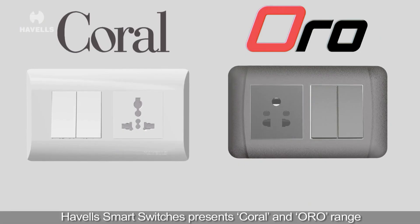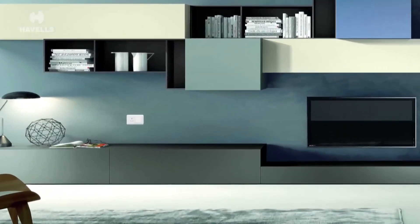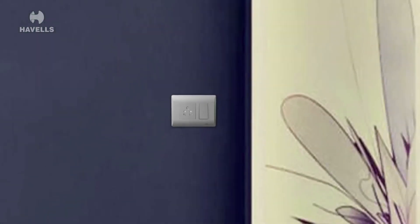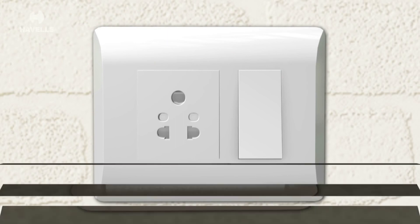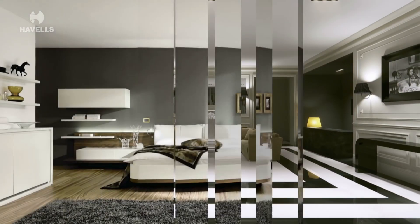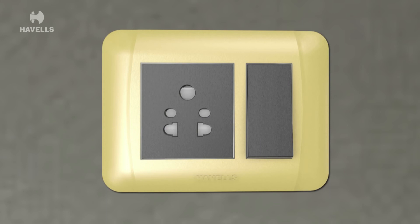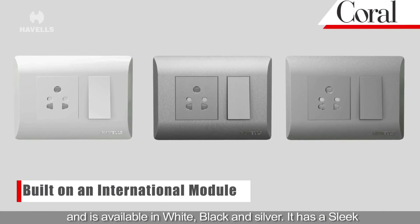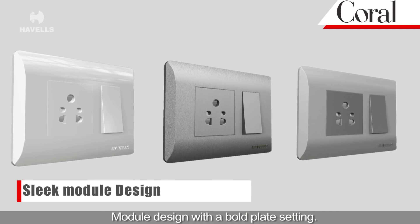Havells Smart Switches presents Coral and Oro range of futuristic switches to entice your senses. The aesthetic range Coral is built on an international module and is available in white, black and silver. It has a sleek module design with a bold plate setting.